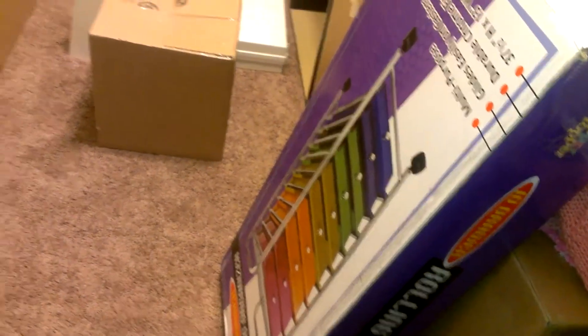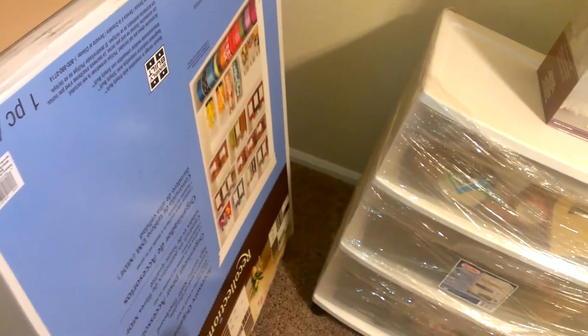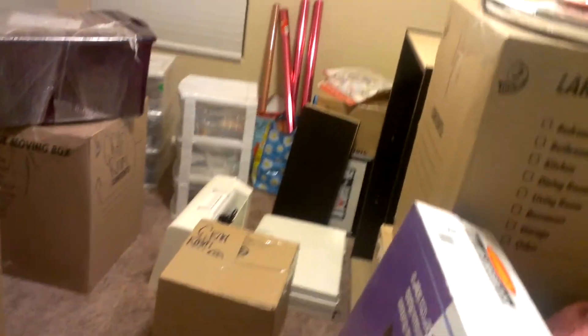I got this — it's upside down, but I think you guys know what it is. It's the Recollections. I got a couple of these things, like these little Ikea jars. They'll be good for something. But seriously you guys, look how many — there's a ton of boxes and stuff in here.